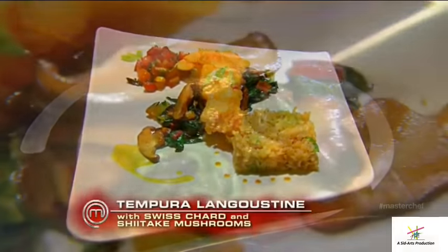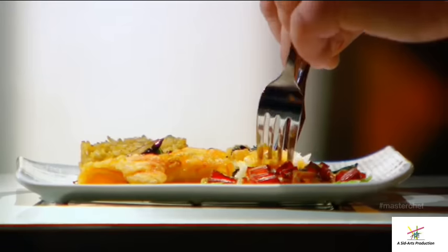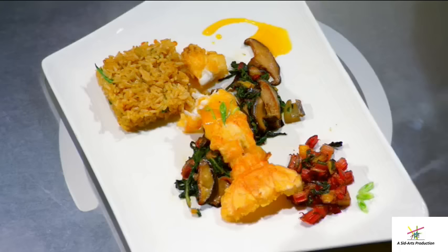What is in here? What am I looking at? I did some pureed tail and some shiitake mushrooms and rainbow Swiss chard to go with it. A fried langoustine. And you can see, I mean, it's perfectly coated. Perfectly seasoned. Really good. Awesome. Great job. Thank you so much.